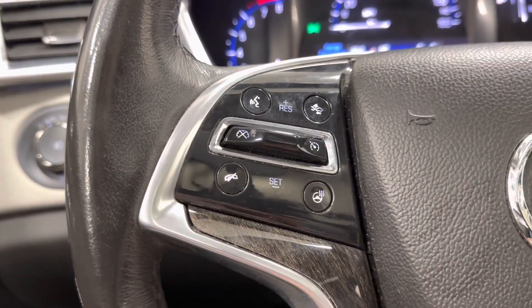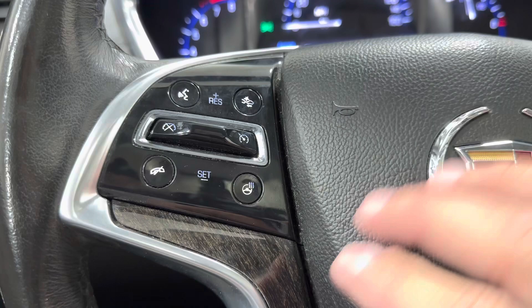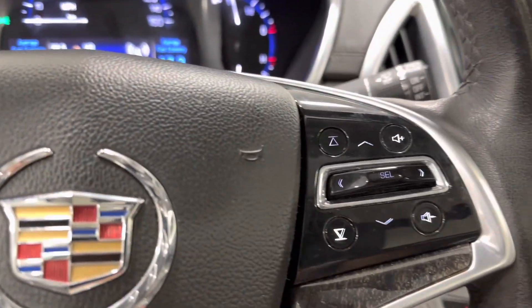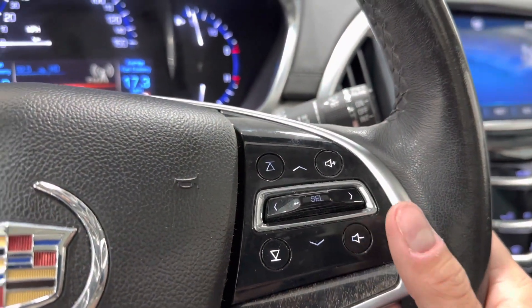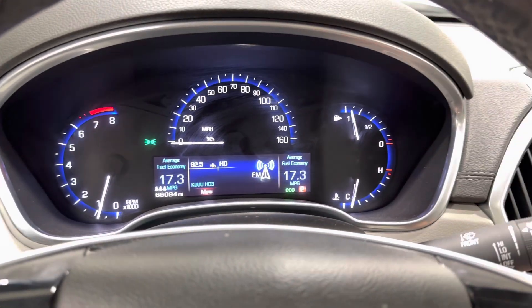It also has a reverse camera with the guidance lines. Here on your steering wheel you've got your phone controls, voice recognition, crash alert, and heated steering wheel. Then you've got some radio controls over on the other side. It's got 66,094 miles on it.